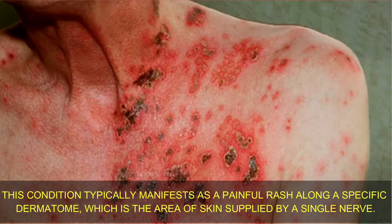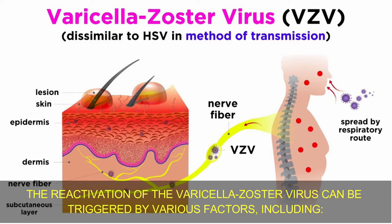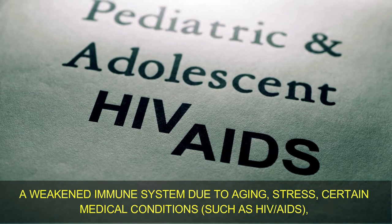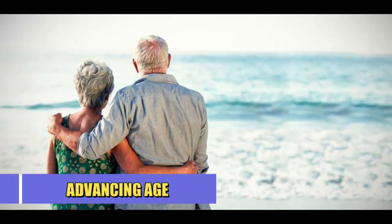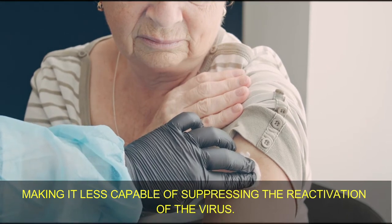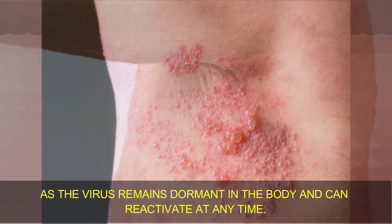This condition typically manifests as a painful rash along a specific dermatome, which is the area of the skin supplied by a single nerve. The reactivation of the varicella zoster virus can be triggered by various factors, including: 1. Weakened immune system — a weakened immune system due to aging, stress, certain medical conditions such as HIV or AIDS, or medications such as immunosuppressants increases the risk of shingles. 2. Advancing age — shingles commonly occurs in older adults as the immune system weakens with age, making it less capable of suppressing virus reactivation. 3. History of chickenpox — individuals who have previously had chickenpox are at risk of developing shingles, as the virus remains dormant and can reactivate at any time.